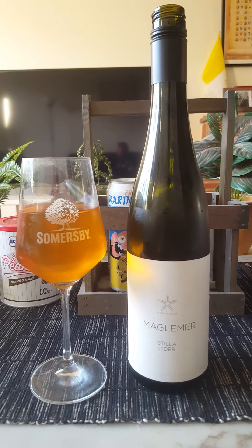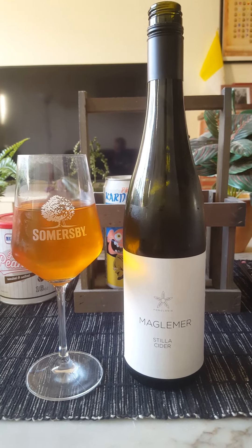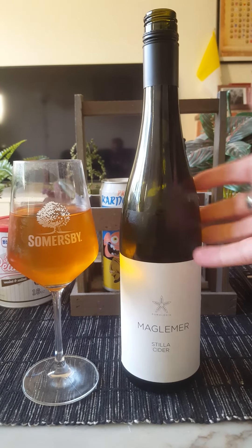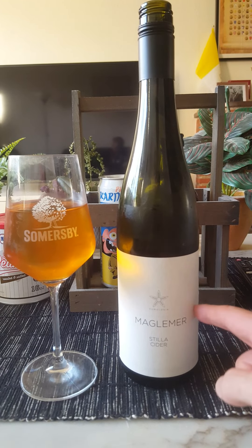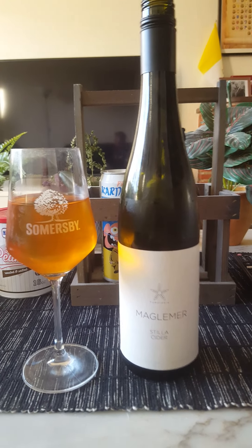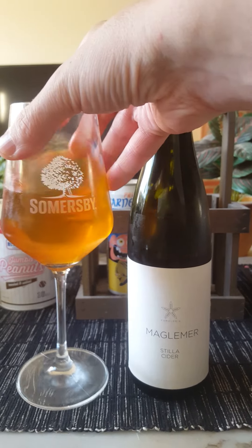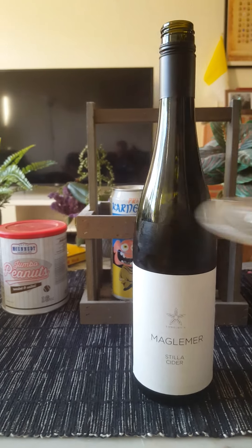A little bit more on the sweet side, but it's a very nice tasting cider. I do like the bottle as well — kind of a nice French wine bottle style. Very nice, very downplayed but effective label. Good cider, a very lovely craft cider with a little bit of age on it. Let's go for the final sip.